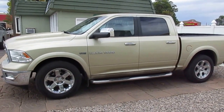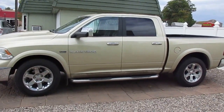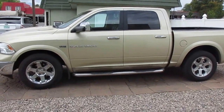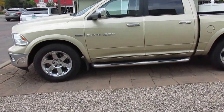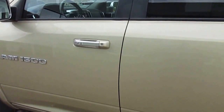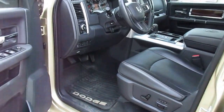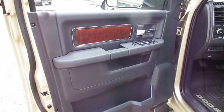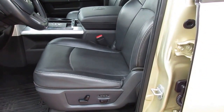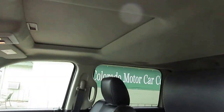We're taking a look at this 2011 Ram 1500 Laramie SLT 4x4 half ton pickup truck crew cab, a little over 70,000 miles. This is equipped with a 5.7 liter Hemi V8, black interior, and that is all leather truck with the sunroof.